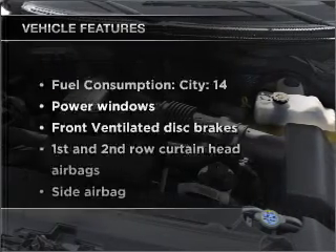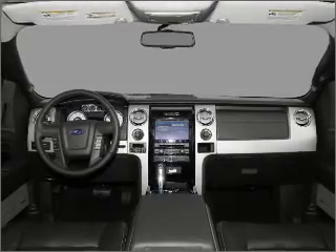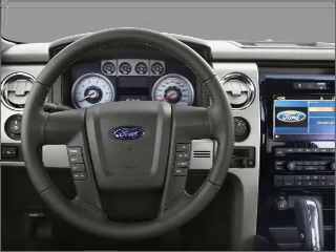With these notable features, you won't want to miss out on the opportunity to own this amazing vehicle: power windows, power steering, power mirrors, and an adjustable tilt steering wheel.